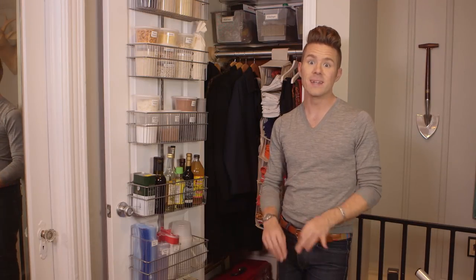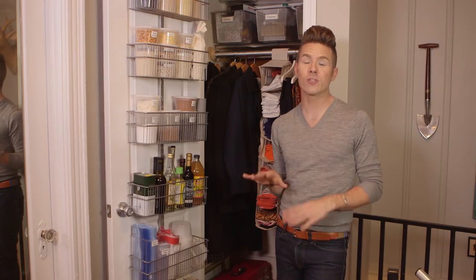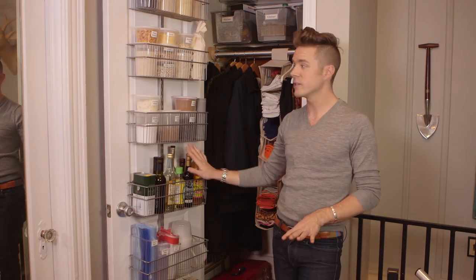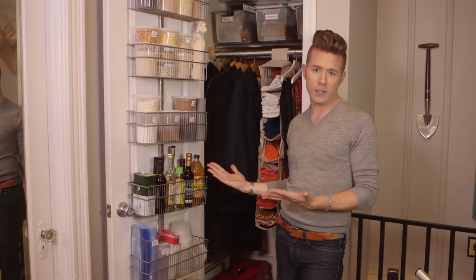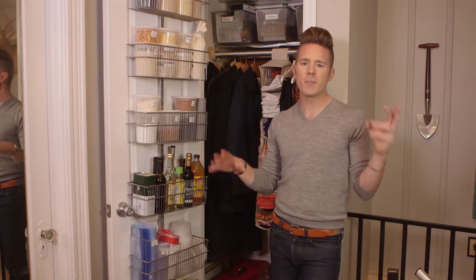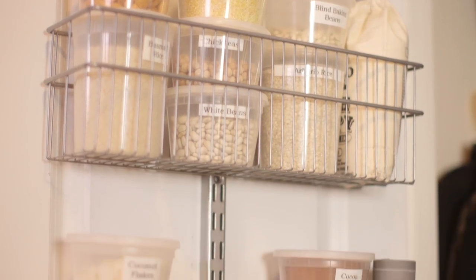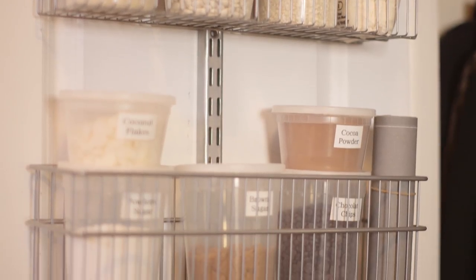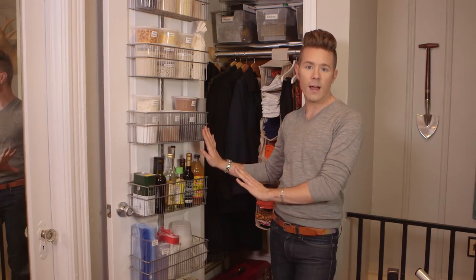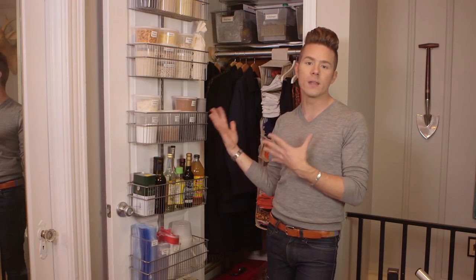Something else this kitchen was missing is a pantry. So I decided to commandeer some space from the coat closet and create my own pantry. I used my over-the-door baskets — you know I'm a huge fan of those. They're so easy to put on and they just look so clean. I also took everything out of its original packaging. These are quart containers — they use them in restaurants all the time. I just used my labeler and labeled everything. I open this door and it is so calm. I know exactly what I have.